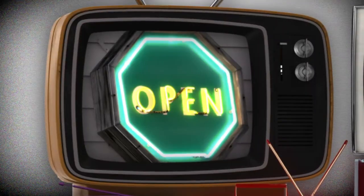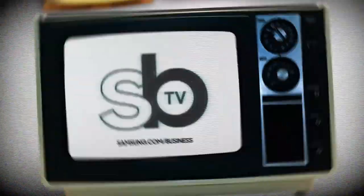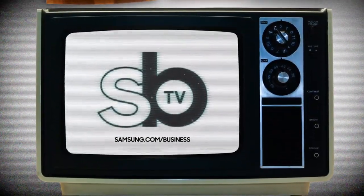Hey guys, I'm Reed, that's Denise, and this is Samsung Business Television. Thank you so much for coming to the studio today. Thank you for having me. Hanging out with us today is Denise Grilan, talking about wearable solutions in the enterprise space.